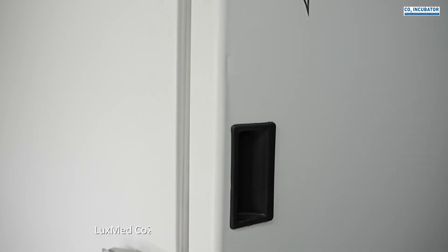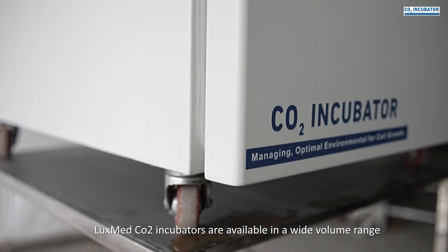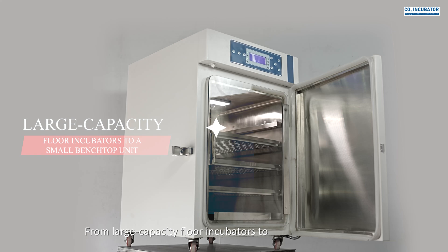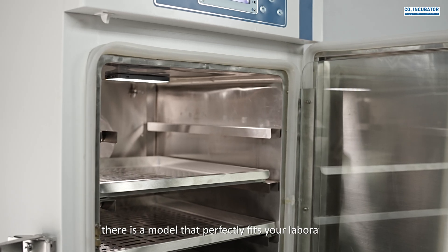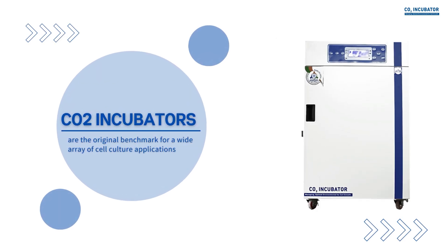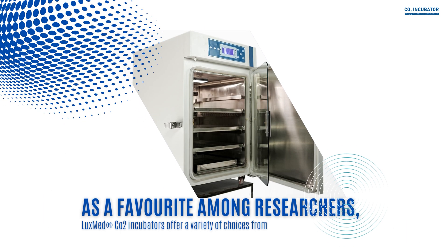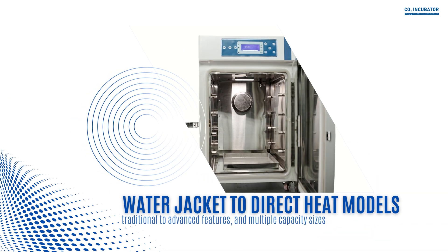LuxMed CO2 incubators are available in a wide volume range — from large capacity floor incubators to small benchtop units — so there is a model that perfectly fits your laboratory needs. As a favorite among researchers, LuxMed CO2 incubators offer a variety of choices from water jacket to direct heat models, traditional to advanced features, and multiple capacity sizes.